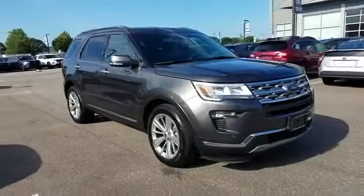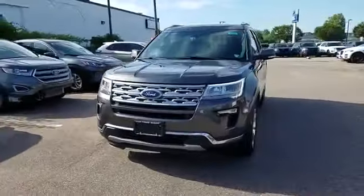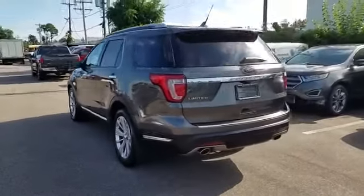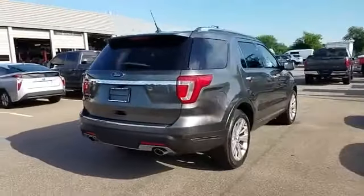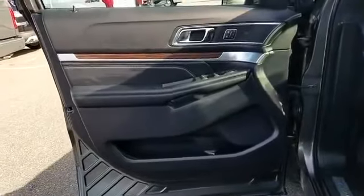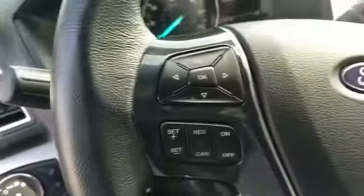2019 Ford Explorer with less than 33,000 miles on the odometer. This SUV offers space as well as power and performance. It's full of phenomenal features that any driver would appreciate, such as navigation, cross-traffic alert, backup camera, side view mirrors with turn signals, Wi-Fi hotspot, satellite radio, premium sound system, multi-zone air conditioning, blind spot monitor, and parking aid sensor.